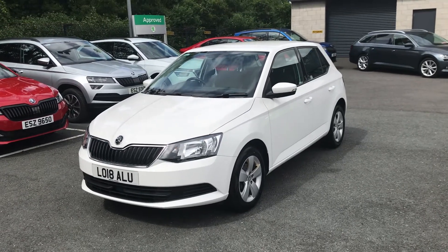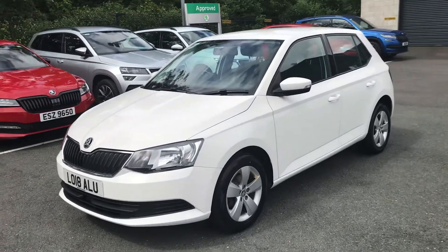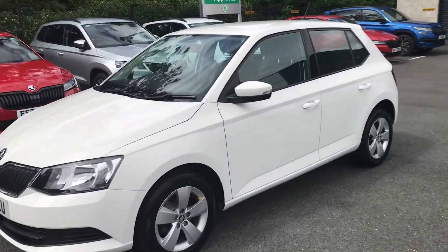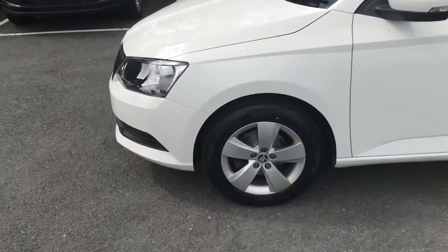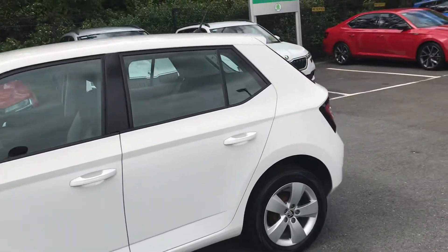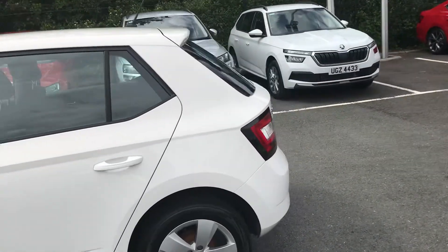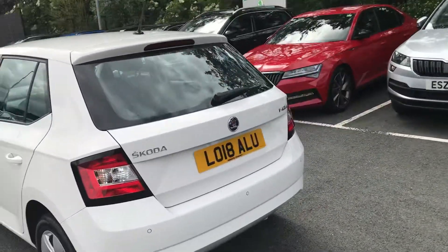Good afternoon folks. I'd just like to present to you this 2018 Skoda Fabia SE, finished in the candy white metallic. This car sits on 5-spoke alloy wheels. With the SE model, you get rear parking sensors as standard, alongside air conditioning and cruise control.